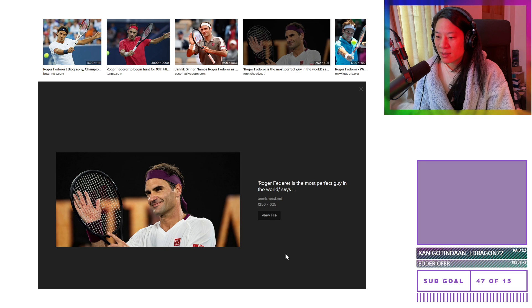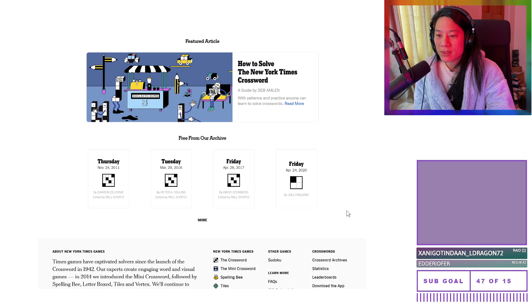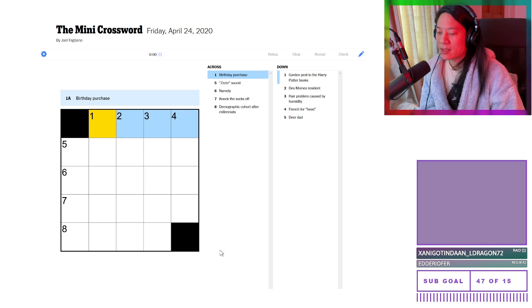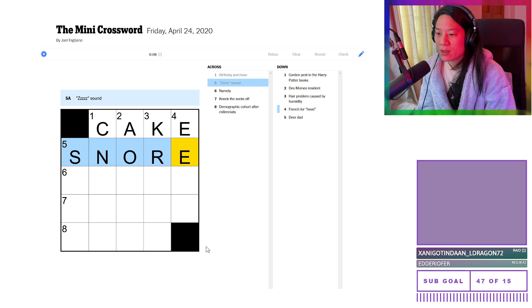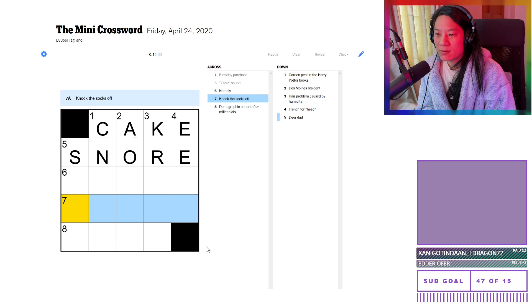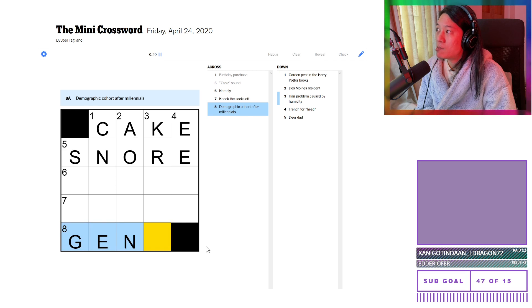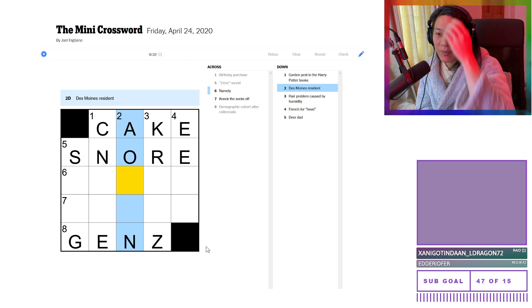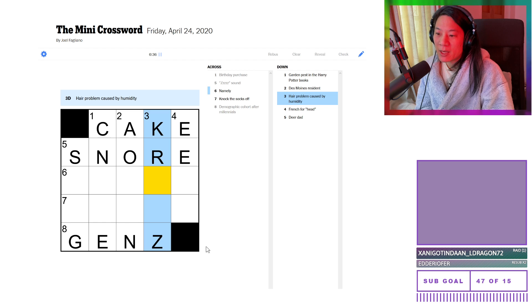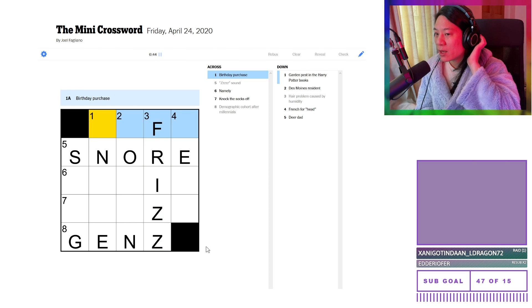Birthday purchase — I'm guessing a cake. Z sound is snoring. Namely — knock the socks off — impress? Demographic cohort after millennials would be Gen Z, I want to say. Garden pest in the Harry Potter books — gnomes? Desm — what the hell? Hair problem caused by humidity — frizz! Oh, so it's not cake, because I think this is frizz. What the hell do you buy for birthday? That's an F in it. French for heads — why are there French words in my New York Times English crosswords? A deer dad would be a stag. Namely — knock the socks off — amaze! So this is a gnome then. Oh no, gnome is spelled G.